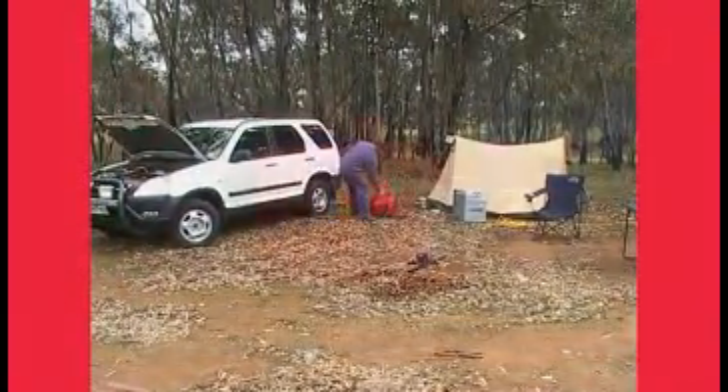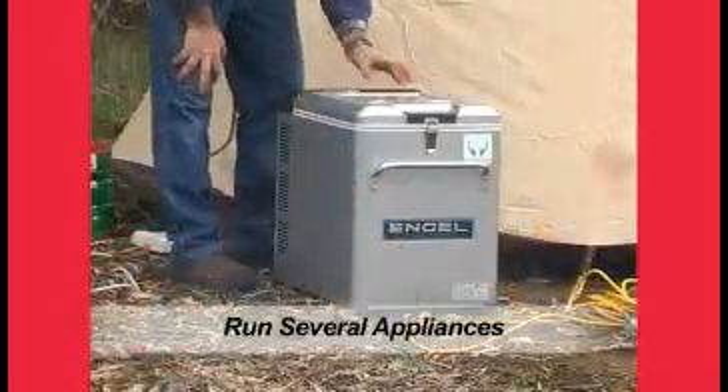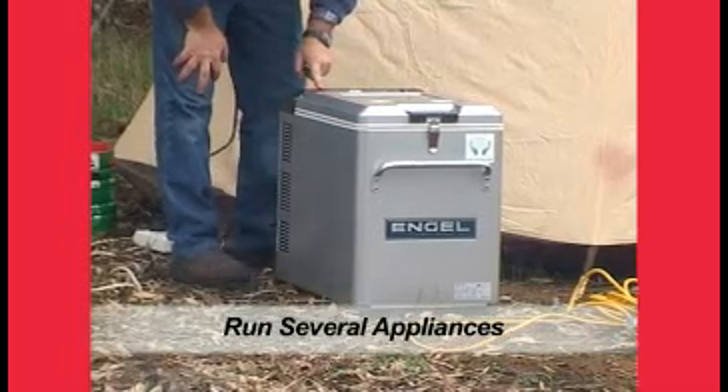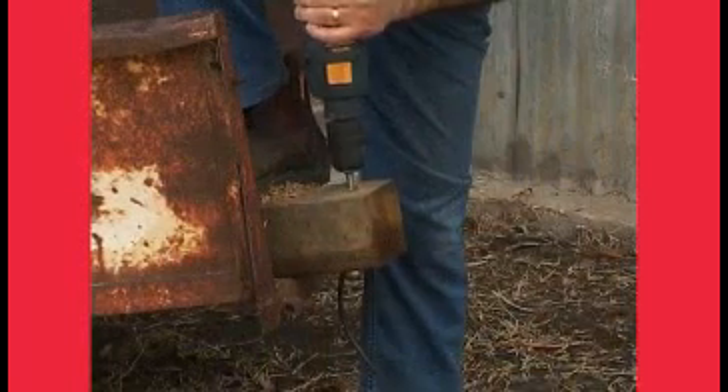It delivers a maximum 1,000 watts of clean AC power. Not only will it run your lights, battery charger, camping fridge, laptops and TV, DVD, this unit will also run small power tools, which come in very handy for running repairs.